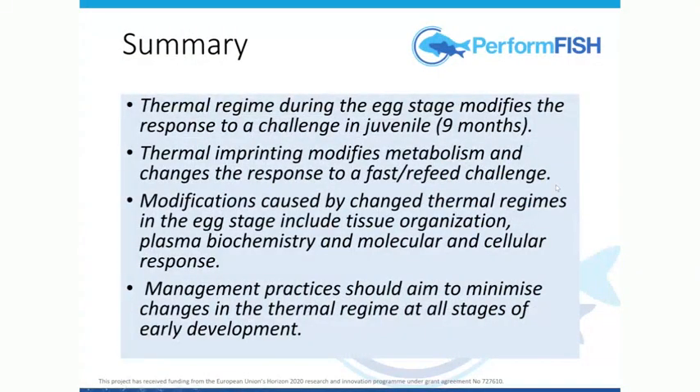For this first small case study, just this thermal regime applied to the egg has a lasting response seen at nine months in the juvenile when challenged. The thermal imprinting with the food challenge showed a modified capacity to respond to fasting and refeeding, and this seemed to be linked to the metabolism — lactate, which is not normally considered to be an important fuel, is being much more utilized by some groups than others. We also saw a shift in tissue organization and plasma biochemistry in response to the challenge.